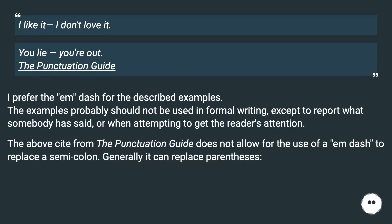'I like it, I don't love it.' 'You lie, you're out.' The Punctuation Guide — I prefer the em dash for the described examples. The examples probably should not be used in formal writing except to report what somebody has said or when attempting to get the reader's attention. The above site from the Punctuation Guide does not allow for the use of an em dash to replace a semicolon.